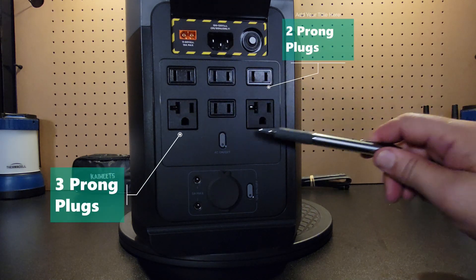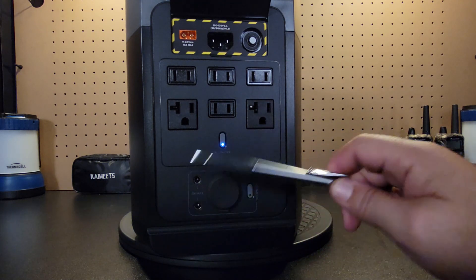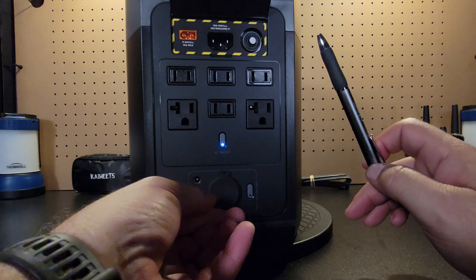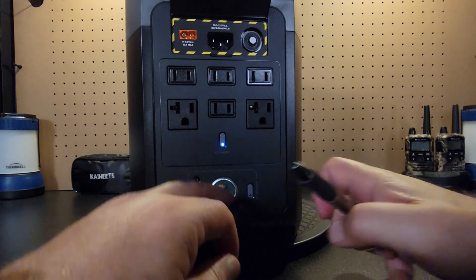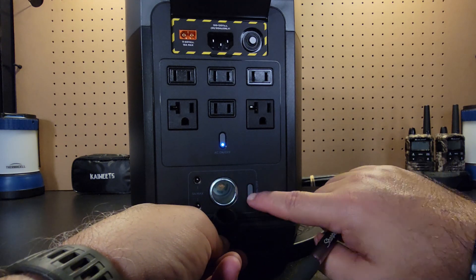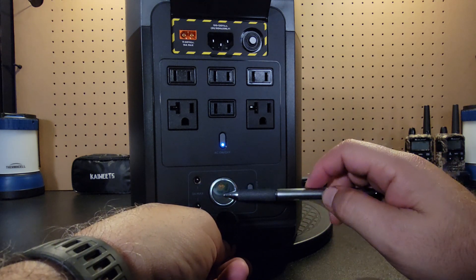We've got six AC outlets here — four regular AC outlets, then two other outlets that can be used for other purposes. You just push that button to activate this section. And then down here you have two barrel connectors, three-amp max for outputs, and a cigarette adapter down here as well. I don't know if you can see the thickness of this grommet — it definitely seals it very nicely and pops in there to keep stuff out. Same premise — hit that button and it's going to activate this section.